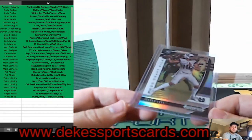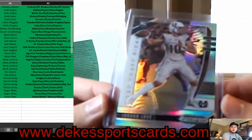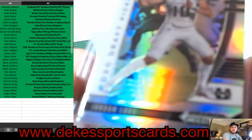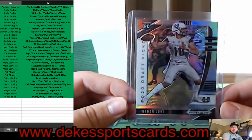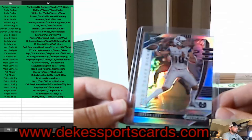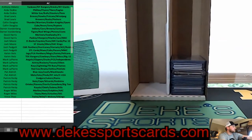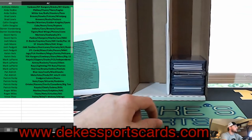For the Mountain West Conference — MWC — we have a Silver Jordan Love. That's also a big name — got taken by the Packers, surprisingly. I have no idea what the Packers are doing, but that is a nice card — a Silver for Jordan Love, going to the MWC Conference.